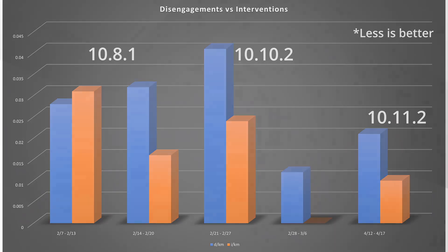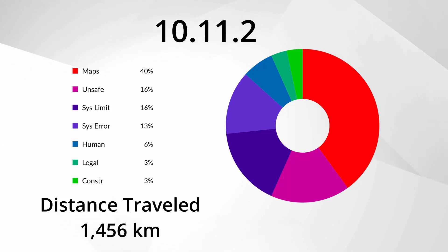As we get close to wrapping up, take a look at the causation donut here — I've made a few changes to better describe what's going on. Instead of 'navigations,' I've put 'maps,' specifically talking about where the system is failing due to improper map issues or an actual navigation issue on the map. I've differentiated that from 'system limit,' which I'll get to in just a second. 'Unsafe' basically covers any unsafe maneuver: going through corners a little too fast, getting too close to a curb, or getting a little too close to another car.